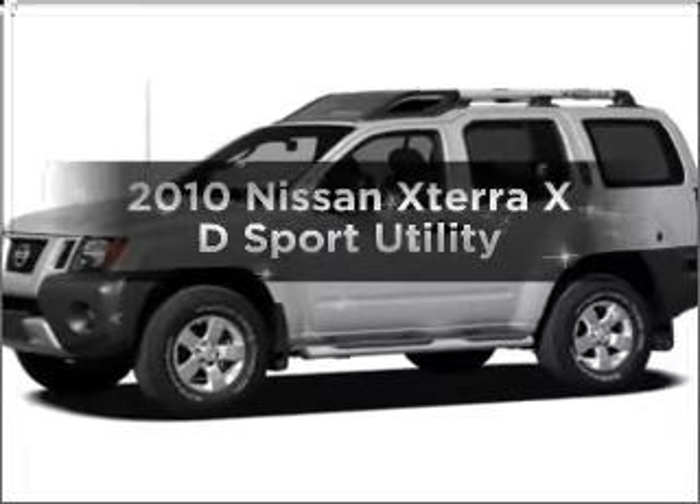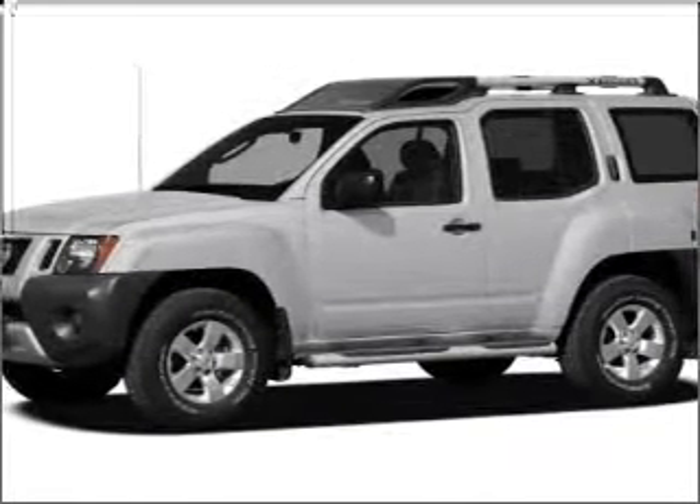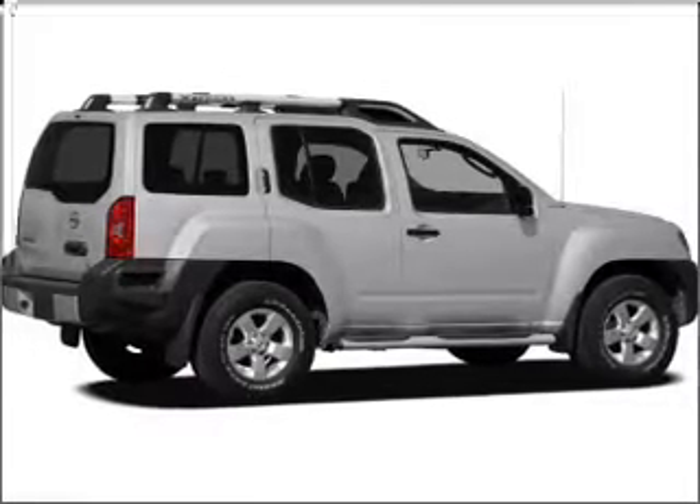Introducing the 2010 Nissan Xterra. This is the set of wheels you've been looking for, with a reliable engine that responds smoothly to its 5-speed automatic transmission.